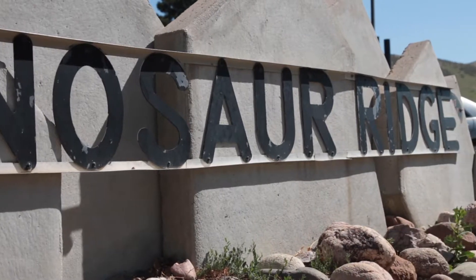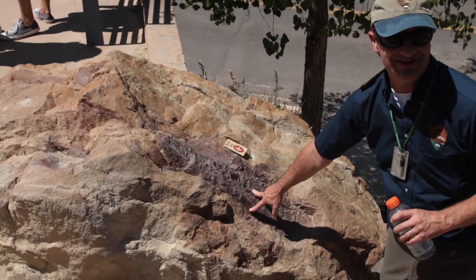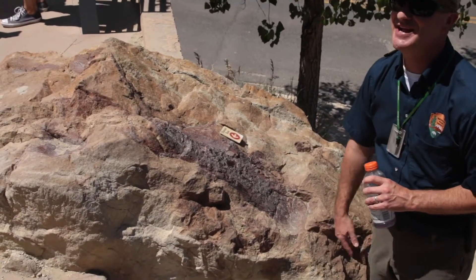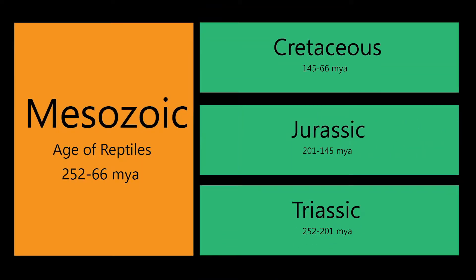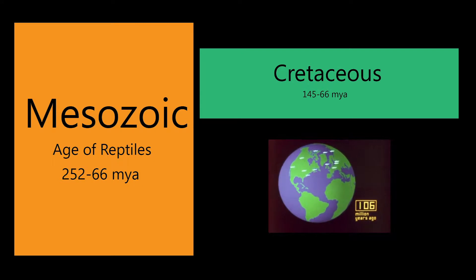In the last video we saw how dinosaurs flourished during Jurassic times. Now let's dive into the last and longest period of the Mesozoic era, the Cretaceous period. By the end of this time, 66 million years ago, dinosaurs will be extinct.